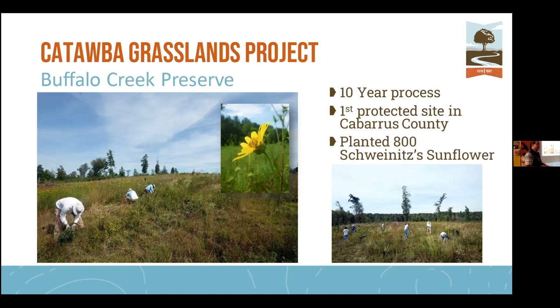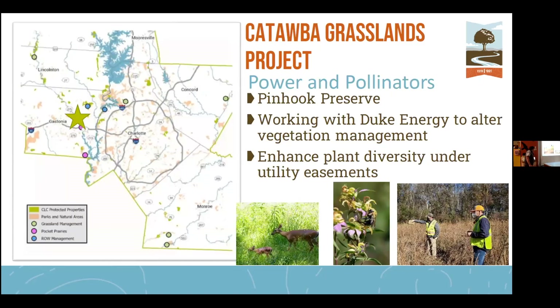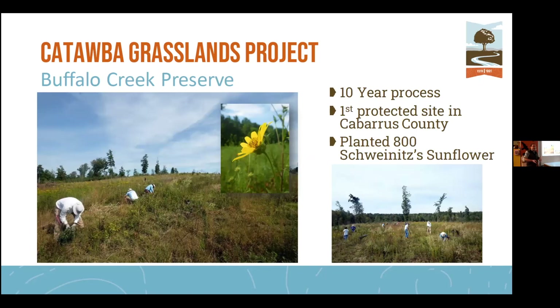We collected seed from roadside populations, sent them to the botanical garden where they propagated 800 seedlings, and planted them out in the fall of 2021. The following year we found only 118 — high mortality, because right after planting we had a drought of two to three weeks with no rain. But this year we went out and found 160 plants, and one area tripled in population size. I think we had an initial die-off due to the drought, but they are recovering. I'm really excited about the potential at that site.